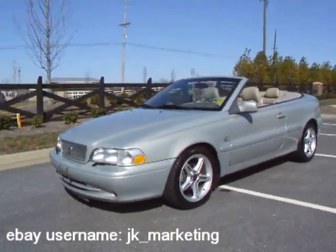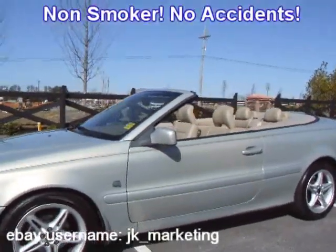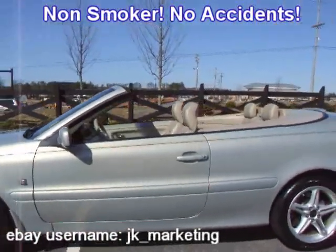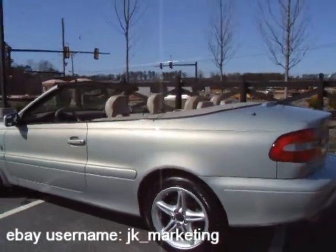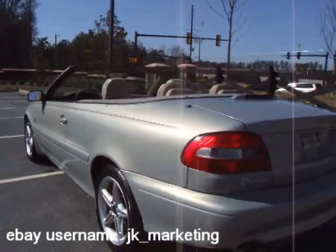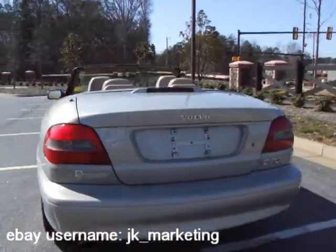Here we have a 2001 Volvo C70, non-smoker, has never been in an accident, they cleaned Carfax to prove it, it's had only two owners, it's been fully serviced, has a great set of Michelins on it, it's nicely equipped, and it's in excellent mechanical condition.